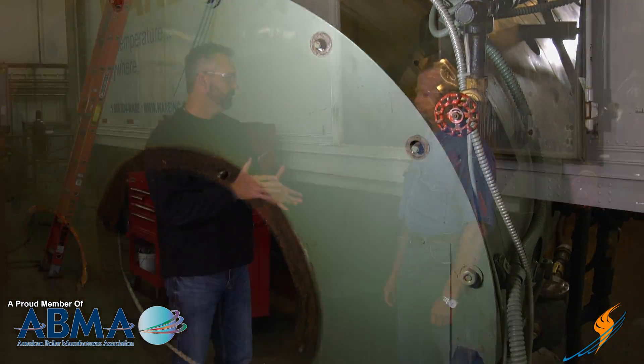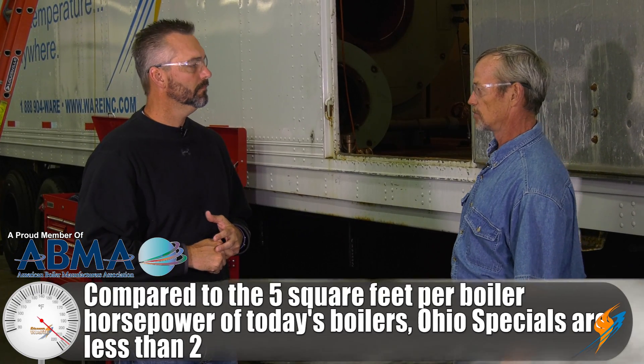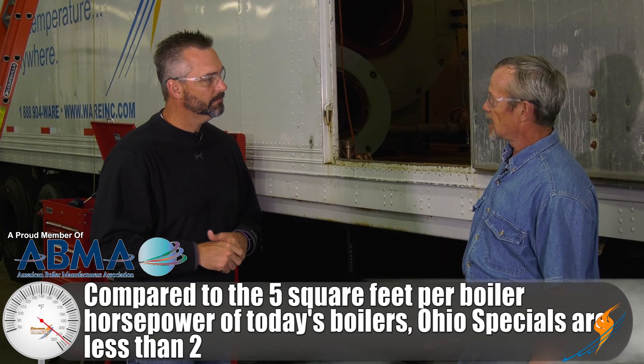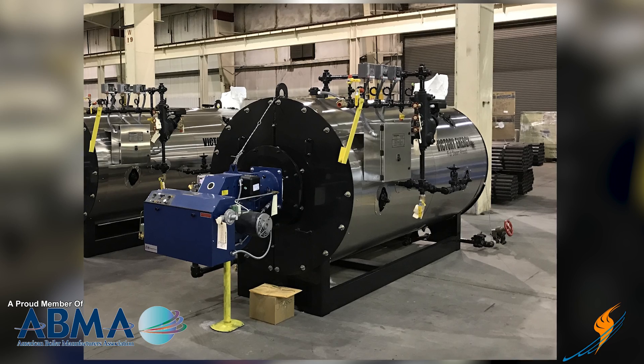Today's boilers are 5 square feet of heating surface per boiler horsepower. So what would an Ohio Special be? Well, if you take a 200 horsepower Ohio Special at 360 square feet, that's less than 2 square feet per boiler horsepower. What they're actually doing is taking a 70 horsepower boiler shell — which is 360 square feet — and putting a bigger burner on it and just throwing the fire to it.